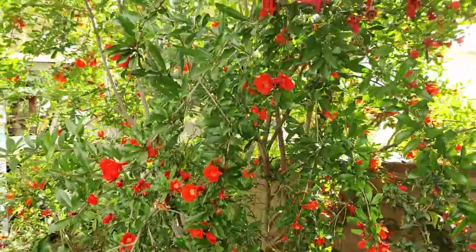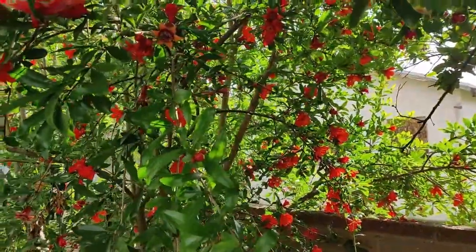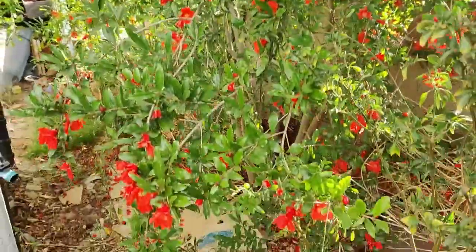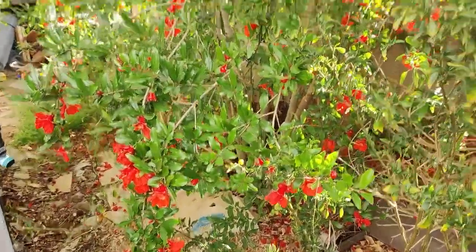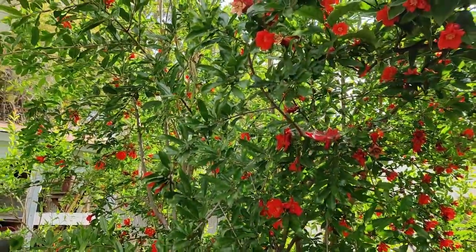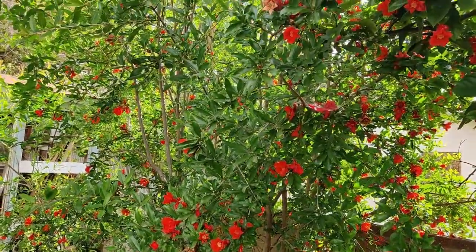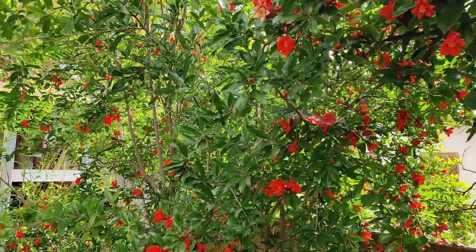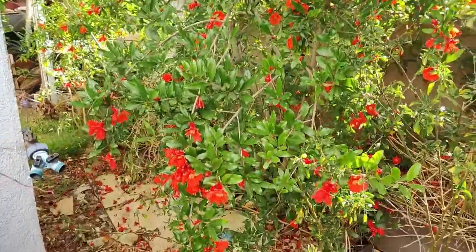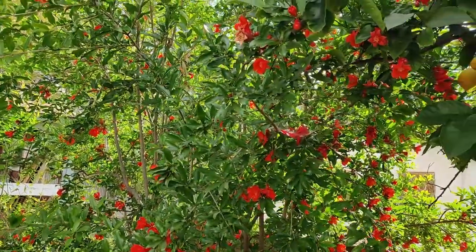This is the most colorful and most abundant I've ever seen this pomegranate, and I didn't even put worm castings or Dr. Earth on it — it's doing fantastic. I've also heard that some plants produce really well every other year, so maybe this is just one of those bumper crop years and next year there won't be so much. I have no idea.